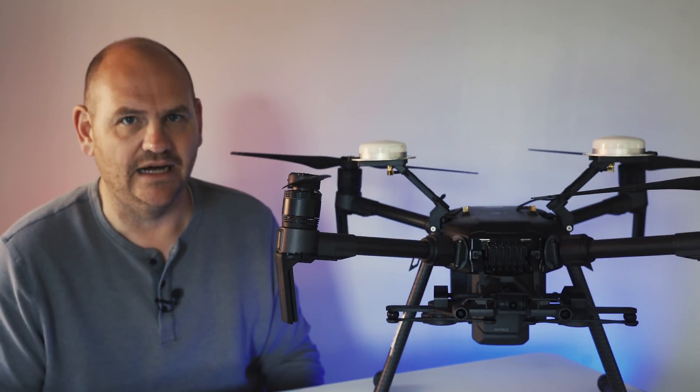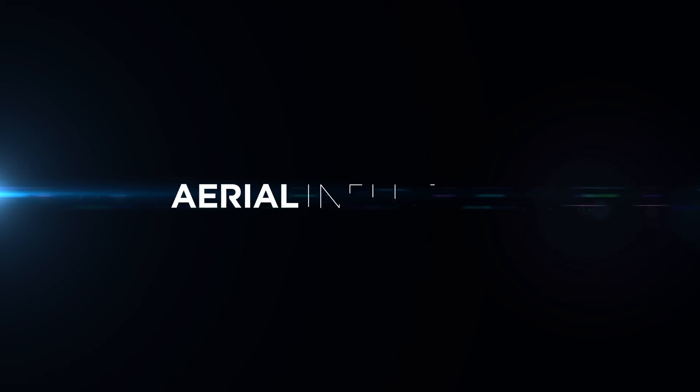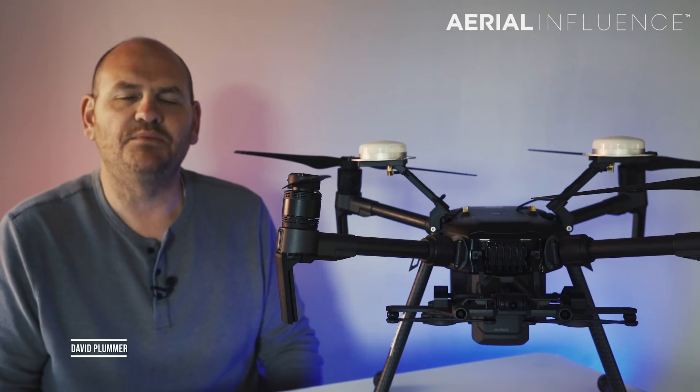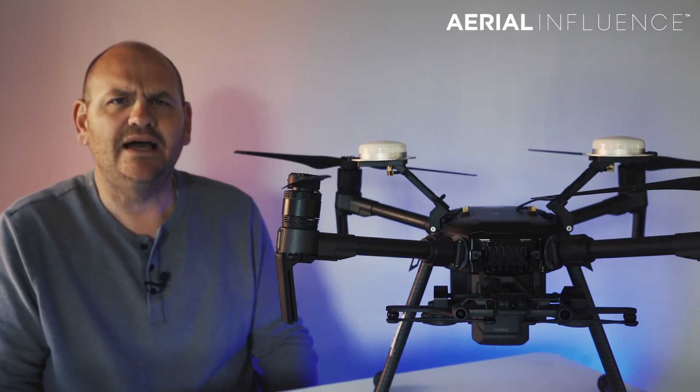Using drones to track ducks — that's coming up next. Hey guys, David Plumber here from Aerial Influence, thank you so much for checking out the channel.